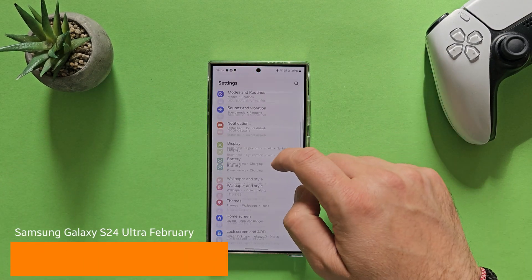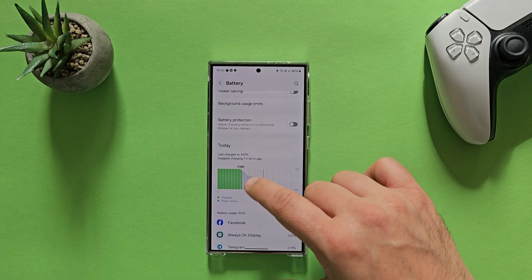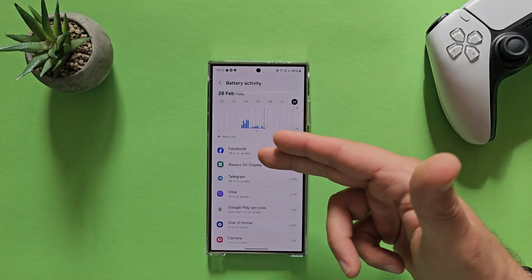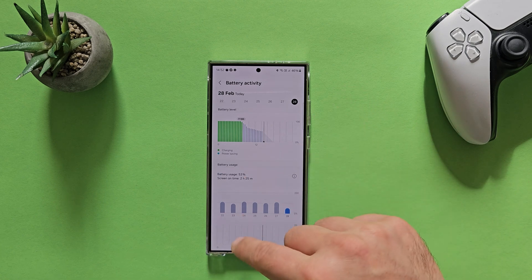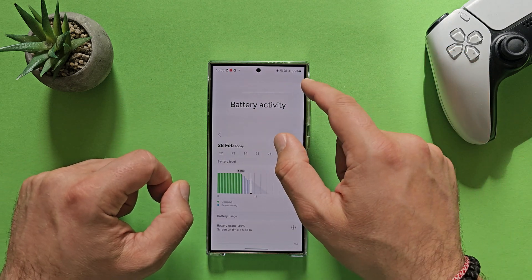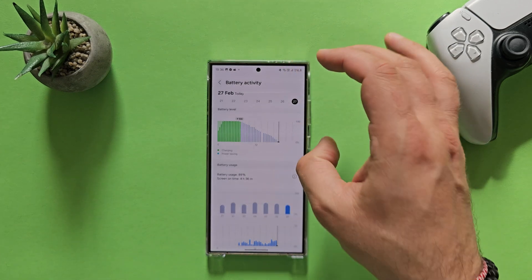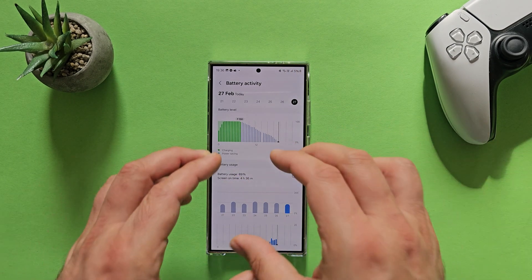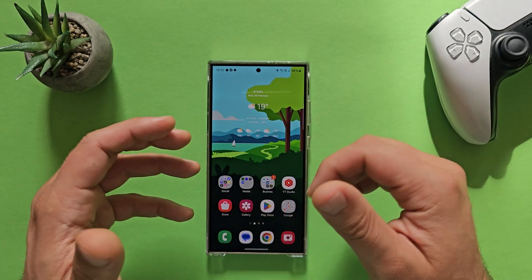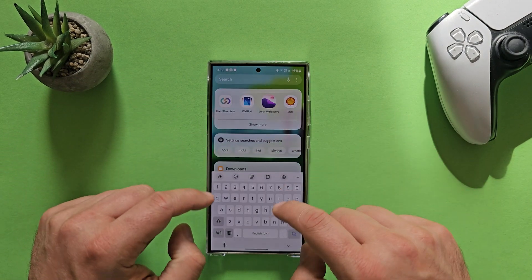Now it's time to discuss battery. I'm going to show some real-time results. I take the phone in the morning around 7:30, and right now I'm already below 50% with only 2 hours and 25 minutes of screen-on time, with mixed usage — Facebook, always-on display, Telegram. Yesterday I was almost at 5% with only 4 hours 36 minutes, while with this type of usage I'd normally get over 6 hours. I need more time to confirm, but the February update may have impacted battery life. If you have the S24 Ultra with the February update, let me know in the comments.